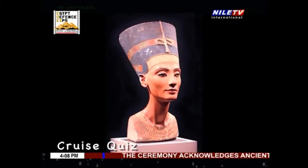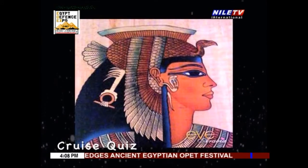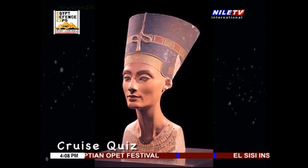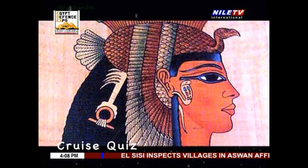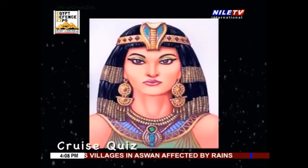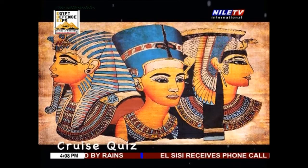Cleopatra was the last active ruler of the Ptolemaic Kingdom of Egypt. She was also a diplomat, naval commander, administrator, linguist, and medical author. As a member of the Ptolemaic dynasty, she was a descendant of its founder, a Macedonian Greek general and companion of Alexander the Great. Her native language was Greek, and she was the first Ptolemaic ruler to learn the Egyptian language.